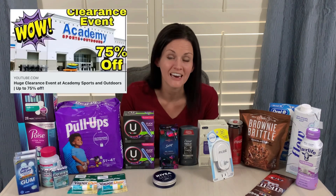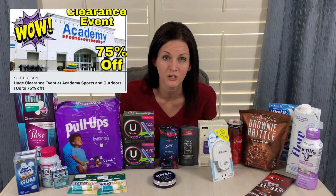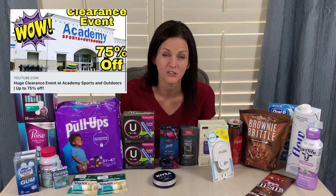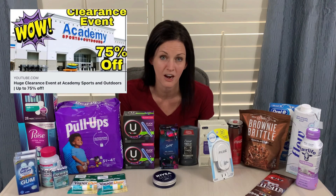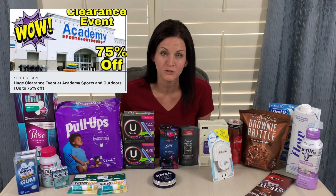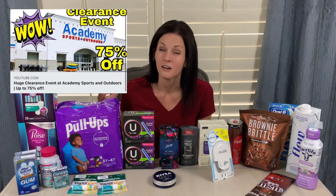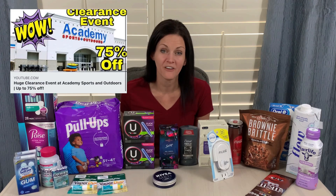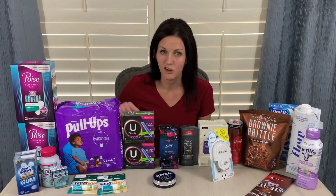Also, if you have an Academy Sports and Outdoors near you, they are having a huge clearance sale where they're doing an additional 50% off clearance. They had so many things — I actually did a video posted yesterday. So if you want to check out the items I saw while I was in the store, check out that video and I give you a walkthrough of all the different clearance items that I saw. Hope y'all are having a great week. Thanks.